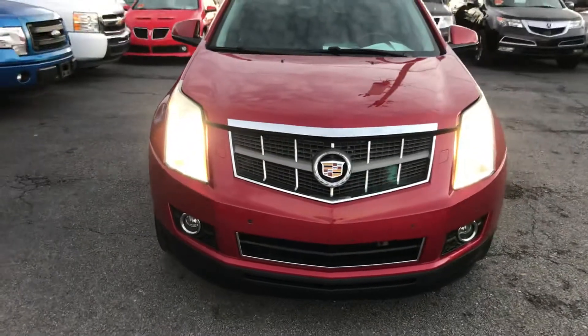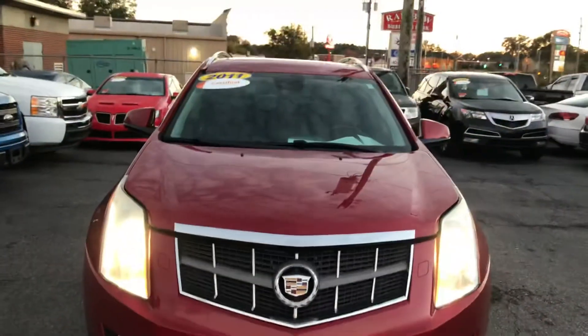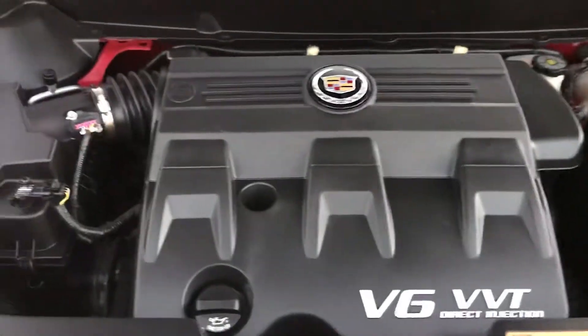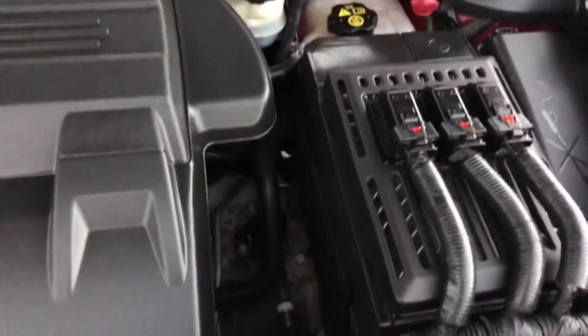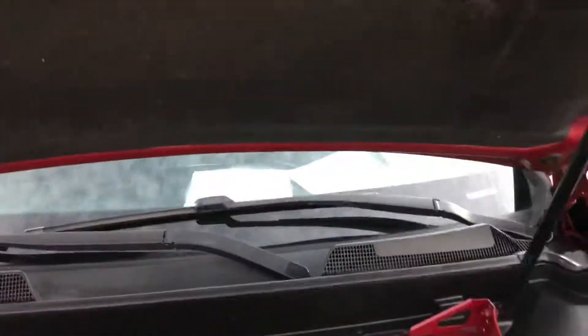Take a look at the headlights as well as the fog lights — they're really clean and clear. Now let's go up under the hood. This vehicle has been serviced, the maintenance has been done, she's ready to go. Let's go inside.